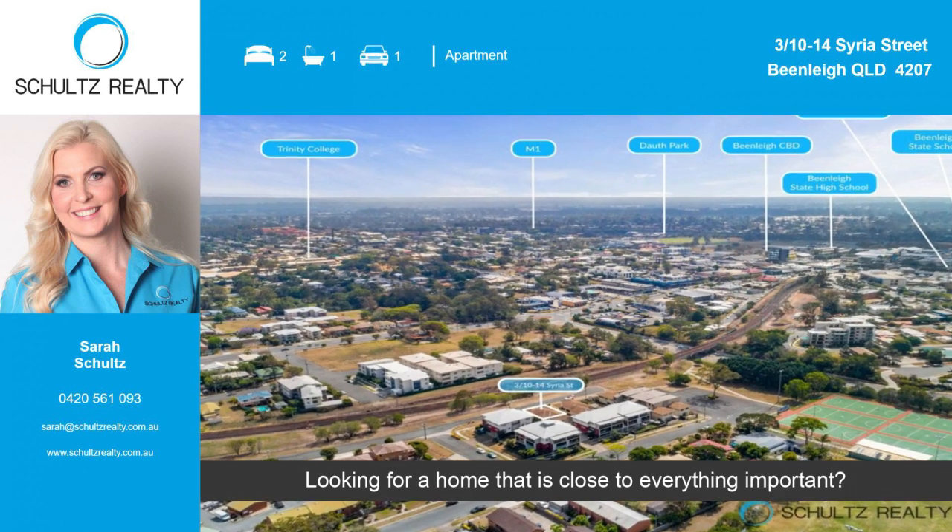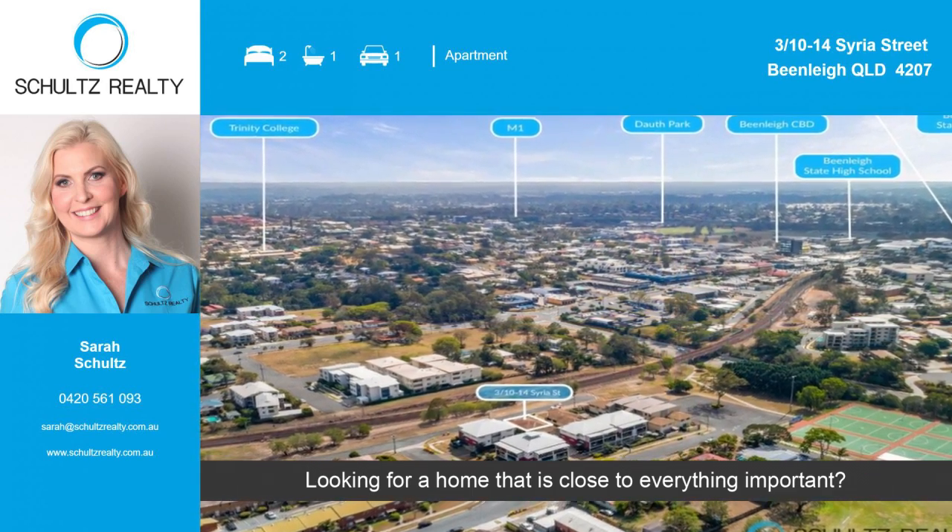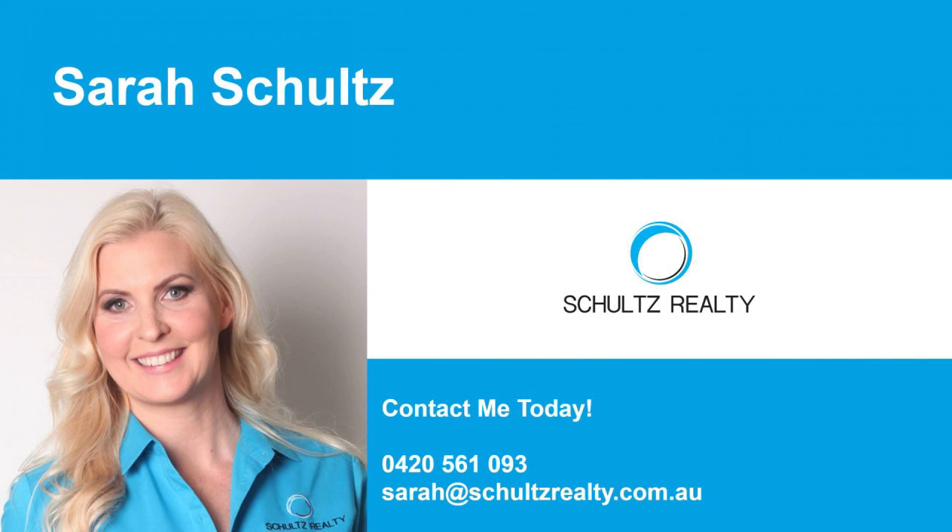Looking for a home that is close to everything important? Make an appointment to view. Call now.